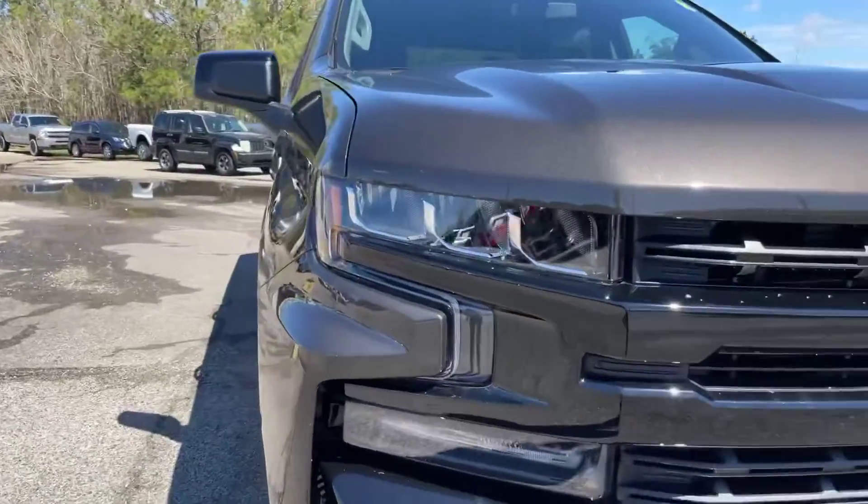Here on the key fob, as you can see, we've got the remote start. All remote starts are different — there we go, I got it figured out. And this button right here, if you press this twice, the tailgate will come down for you — a very convenient feature. Let me go ahead and show you the truck bed a little bit closer.